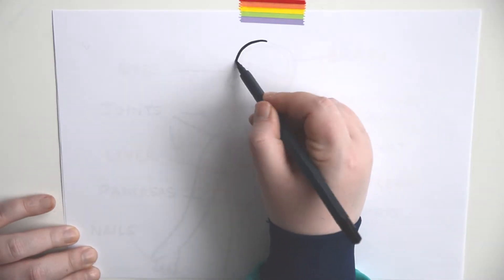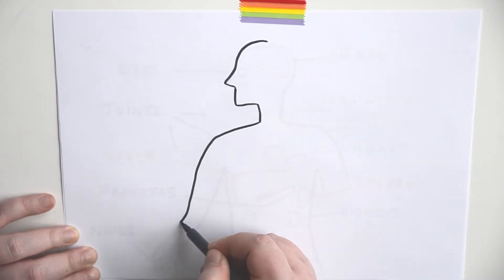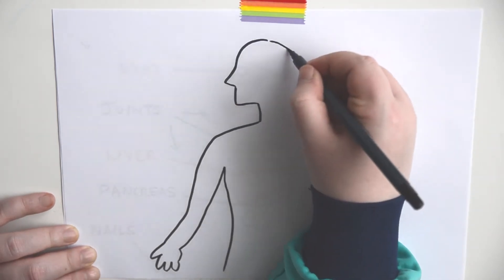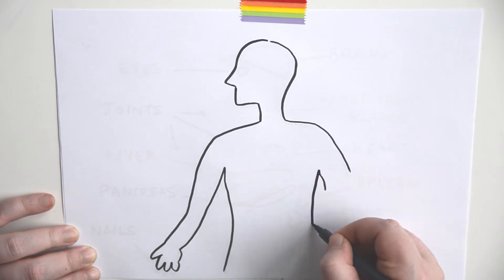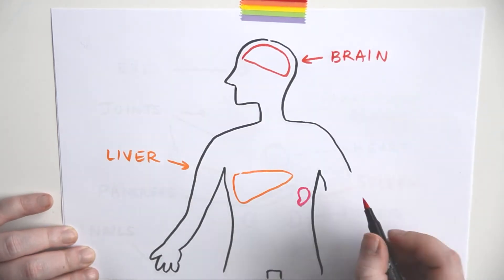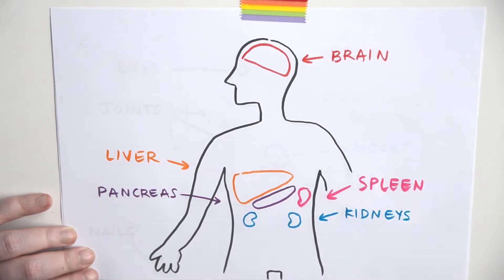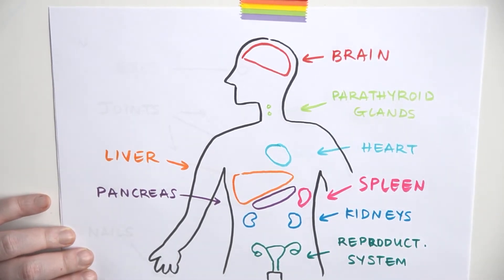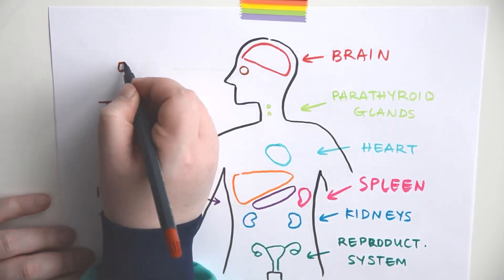This is why it's extremely important to diagnose Wilson's disease as early as possible. But in order to diagnose it, we need to first suspect it, and in order to suspect it, we need to know what it looks like. So today I'm going to give you an overview of the possible symptoms associated with different body parts: liver, brain, spleen, pancreas, kidneys, heart, parathyroid glands, reproductive system, joints, nails, and eyes.